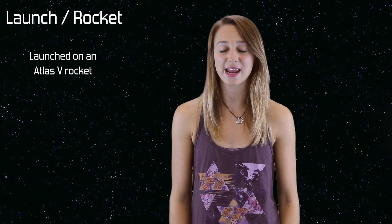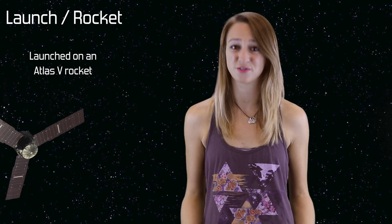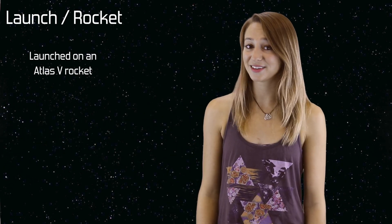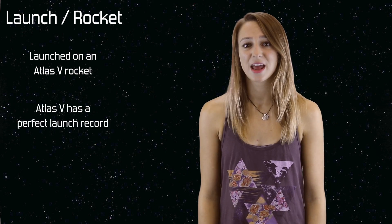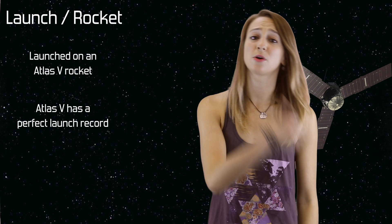Juno was launched on an Atlas V rocket. Because the funding for space missions is so tight and going to space is extremely expensive, it wasn't in the budget to build a brand new rocket just for Juno. Luckily, the Atlas V has a perfect launch record. And even though it's a great rocket, it's not powerful enough alone to get Juno all the way to Jupiter.